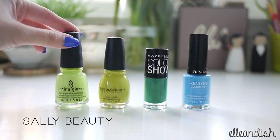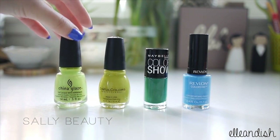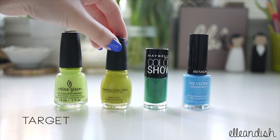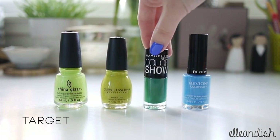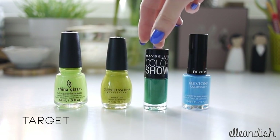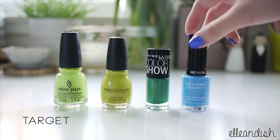Here are some more greens and blues. This one is from China Glaze — Grass is Lime Greener — from the Spring 2014 City Flourish Collection. It's a light, almost neon green. Another green is Sinful Colors in Innocent, a darker yellow-based green. The next green is Tenacious Teal by Maybelline Color Show — hopefully the formula isn't as bad as the other blue one.